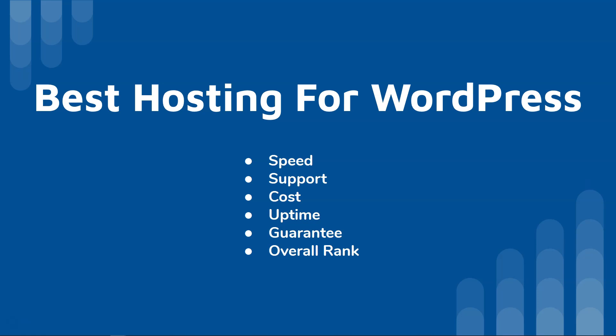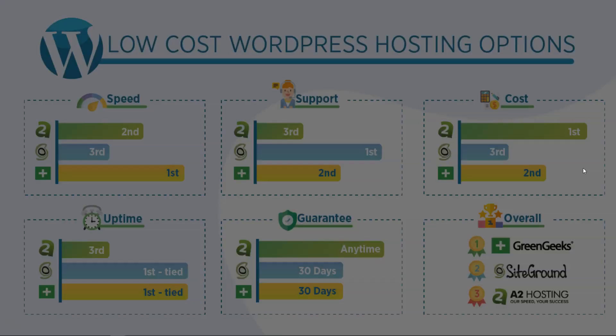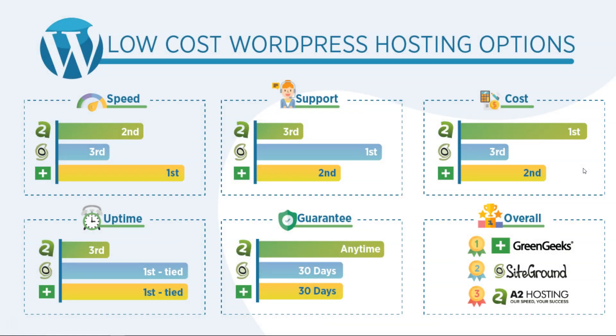The next thing is cost, because it's something a lot of people need to be aware of, along with cost structure and how things work. Next is uptime — if your site isn't up when people want to visit it, you could be losing sales and money. All of these do have good uptime. We also have a money-back guarantee policy to cover if you want to try one out and see if it's for you. And then I have an overall rank based on all these categories.